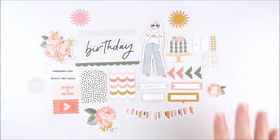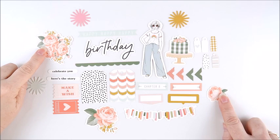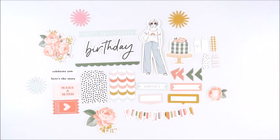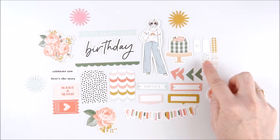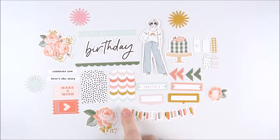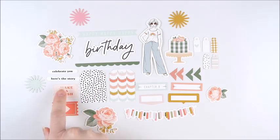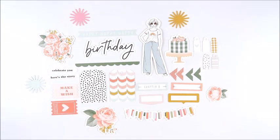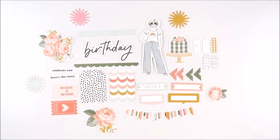Next up, we're taking a closer look at the die cut shapes included in the kit this month. We have beautiful florals, Tori herself, a little cake, starburst pieces, some tiny tags, little photo corners, some labels — one has 'chapter eight' written on it. We've got a banner, two little tags, cute little tickets, and two phrases: 'celebrate you' and 'here's the story.' Up top there's a banner piece that says 'happy happy happy,' the word birthday, and a little scalloped piece. There are 31 pieces included in this pack, all really pretty.